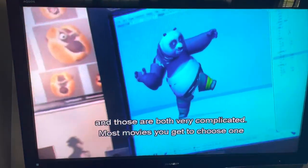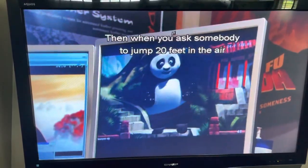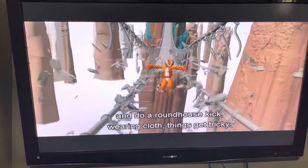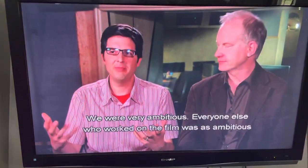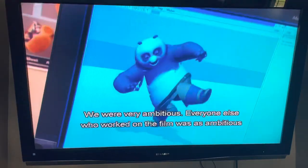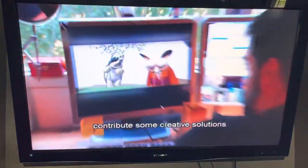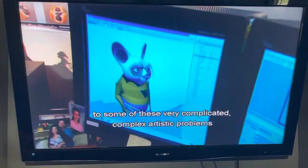So we were very ambitious, and everyone else who worked on the film was just as ambitious and worked really hard to figure out how they could contribute some creative solutions to some of these very complicated, complex artistic problems that we kept presenting them with every single day.